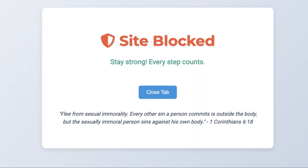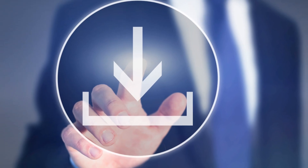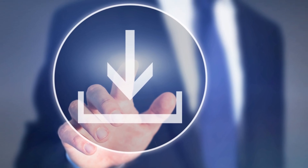Ready to block adult websites permanently, even in incognito mode? Download Purity Guard today and take the first step towards a better, safer online experience. Click the link below to get started.